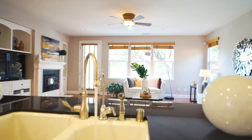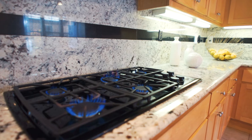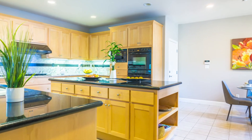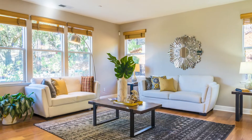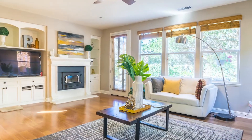Furthermore, we have a wide open concept great room, including a beautiful kitchen with maple cabinets, granite countertops, high-end appliances, and featuring a double island design with a walk-in pantry and a spacious informal family room with access to the gorgeous backyard.